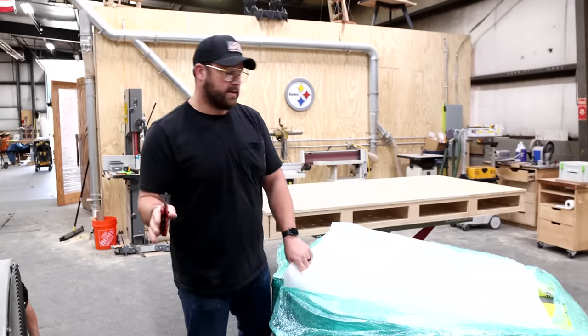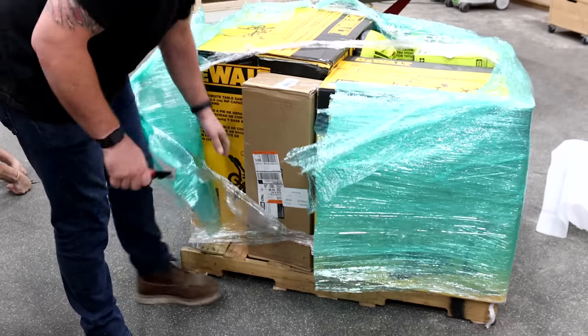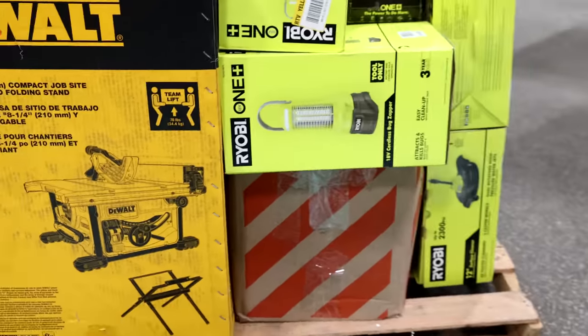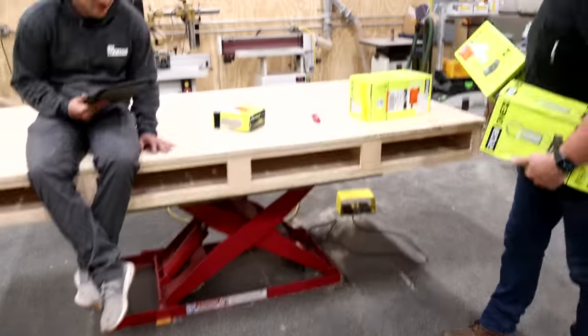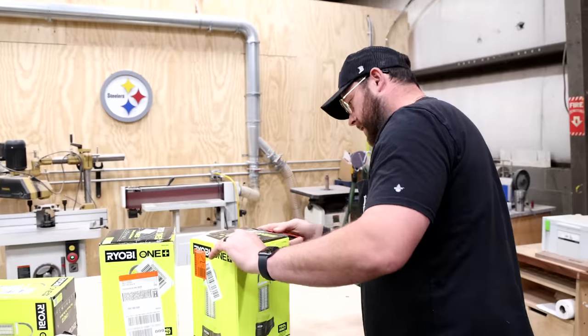Right off the bat, on top we've got some yellow, and this sucker is definitely open. We're going to save that to last though because I think that's the biggest ticket item. I think there's a bunch of RYOBI, a couple DeWalt. Oh yeah — mystery Home Depot box. This is like freaking Christmas for me. We've got three of these bug zappers. How much is a bug zapper worth? This one's definitely opened.